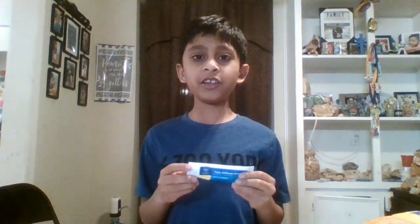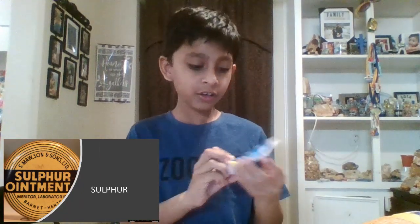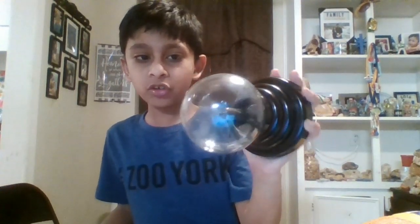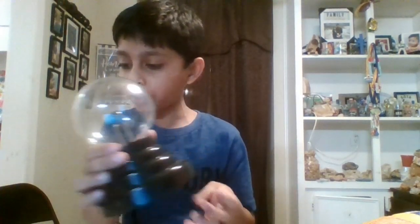The sixteenth element is sulfur. Sulfur is found in triple antibiotic ointments, which has neomycin sulfate. Chlorine is found in table salt, which is sodium chloride. Argon is also found in the plasma ball, which is also a noble gas, which gives a little bit of different colors, like white.